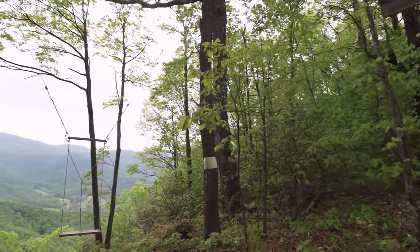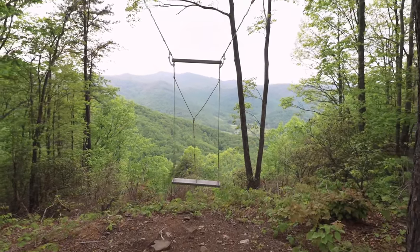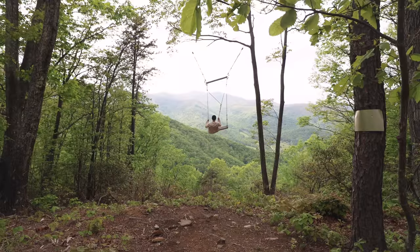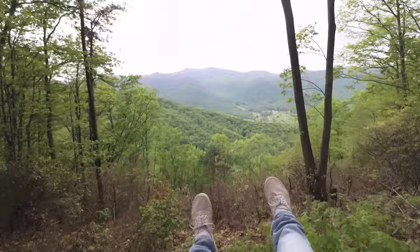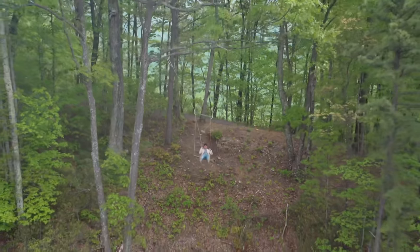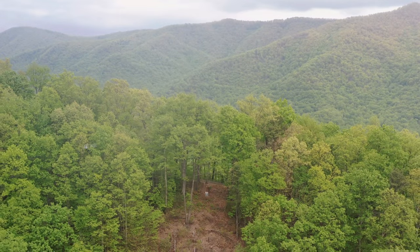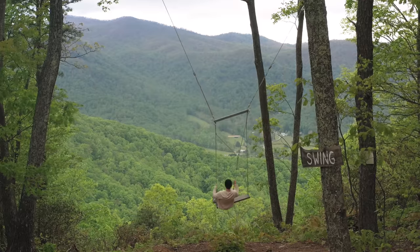Now onto my favorite exterior amenity: this epic two-person swing. It's anchored about 50 feet up in the trees and you can swing about another 20 feet out into the mountains. It's just such an exhilarating feeling — I felt like a kid again. Just look at this point-of-view shot. I was there for a long time and honestly, I would have booked this cabin just for the swing alone. It's one of the coolest amenities I've ever had at an Airbnb. And just look at this view — when I pulled back with my drone and saw it for the first time, my jaw just dropped. Highly, highly suggest you book this place if not for anything else, just for this swing.